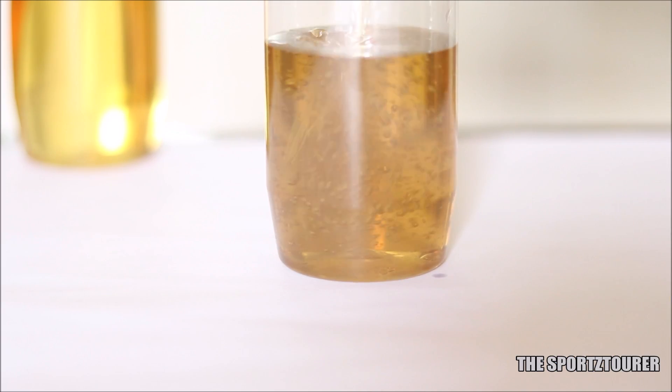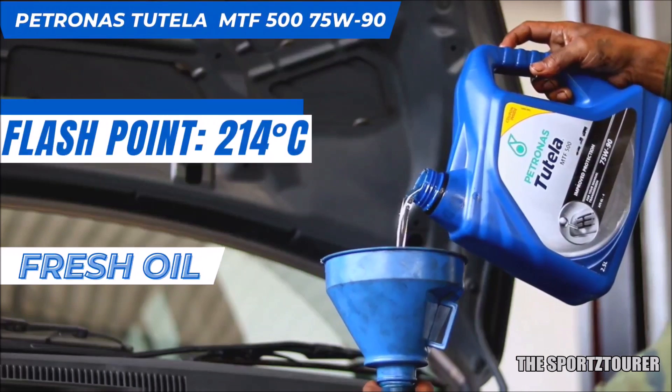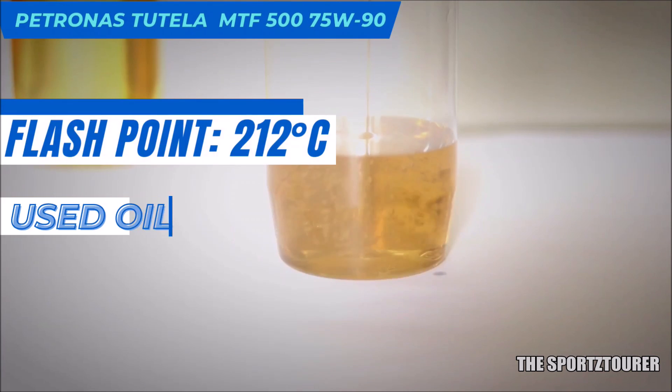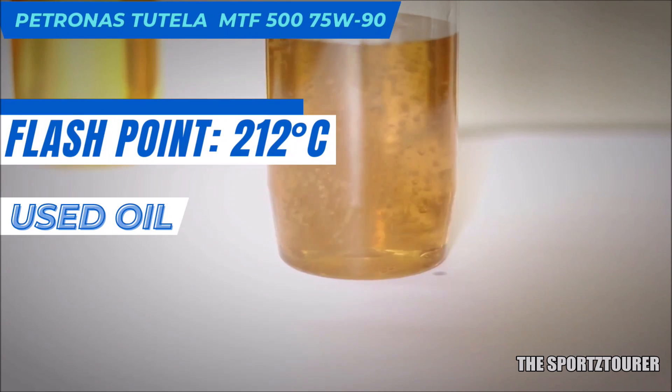Now before we jump on that, let's complete the physical properties with flashpoint. The fresh Petronas MTF-500 75W90 has got a flashpoint of 214 degrees Celsius, while the used gear oil showed an almost similar flashpoint of 212 degrees Celsius, which is excellent.